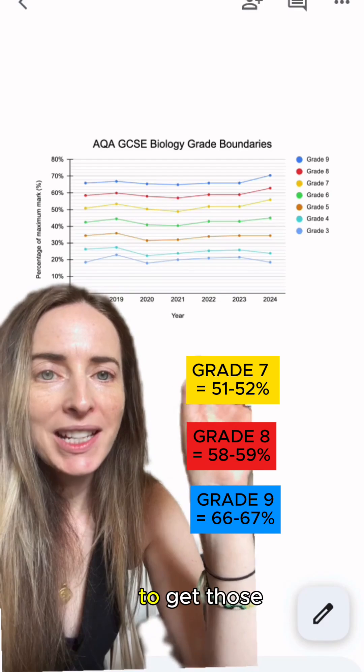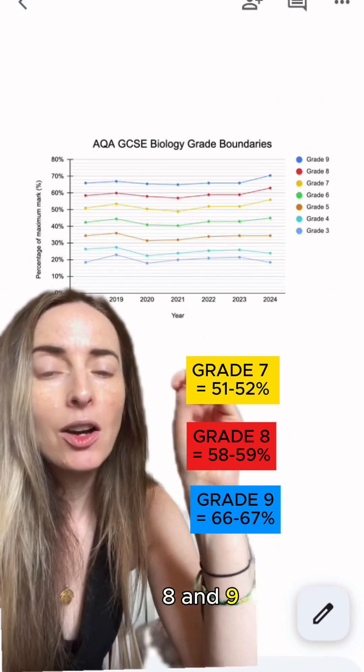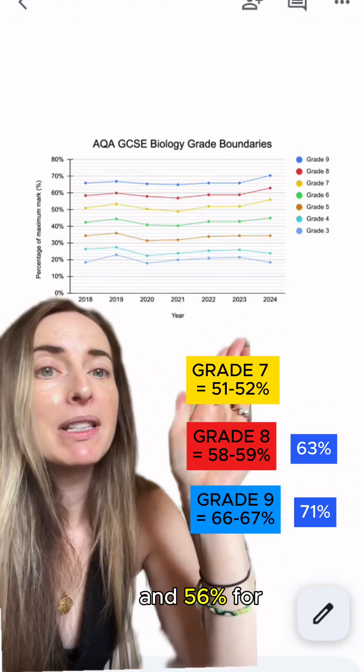However, as we can see, last year to get those top grades, the grade boundaries for grade 7, 8, and 9 all went up. You suddenly needed 71% for a grade 9, 63% for a grade 8, and 56% for a grade 7.